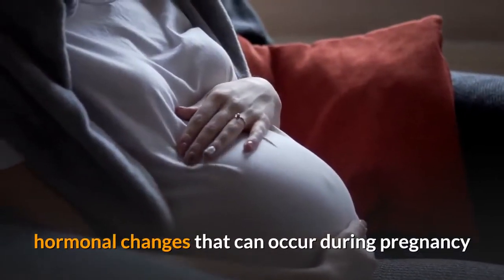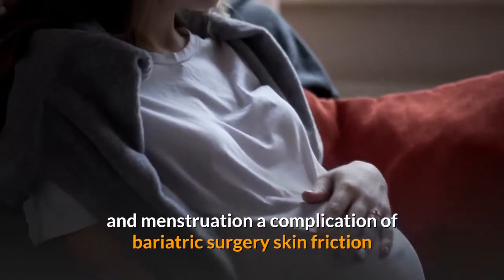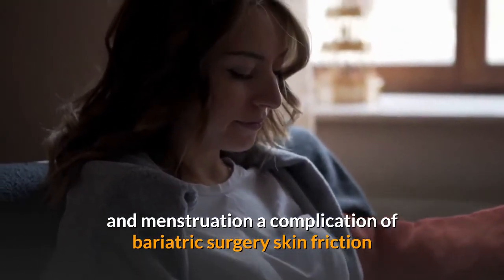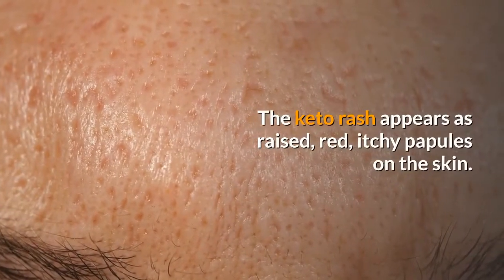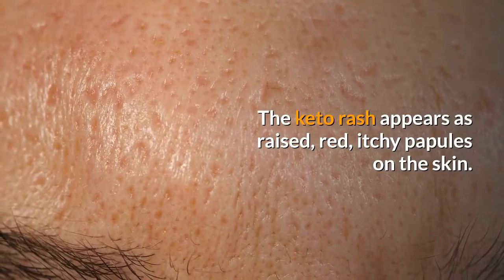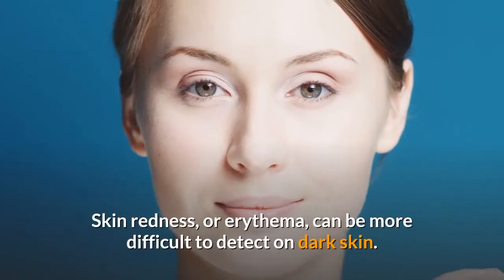Other possible causes or triggers of a keto rash include hormonal changes that can occur during pregnancy and menstruation, a complication of bariatric surgery, and skin friction. The keto rash appears as raised, red, itchy papules on the skin, and skin redness, or erythema, can be more difficult to detect on dark skin.